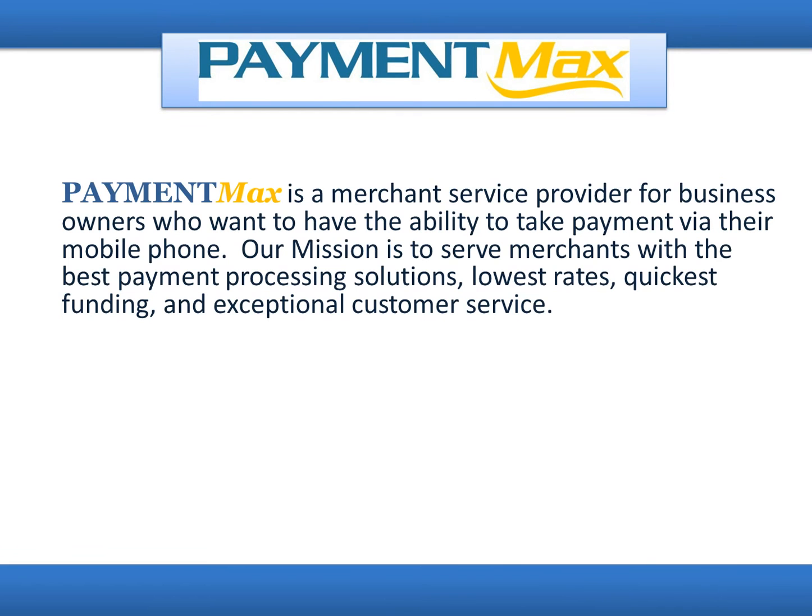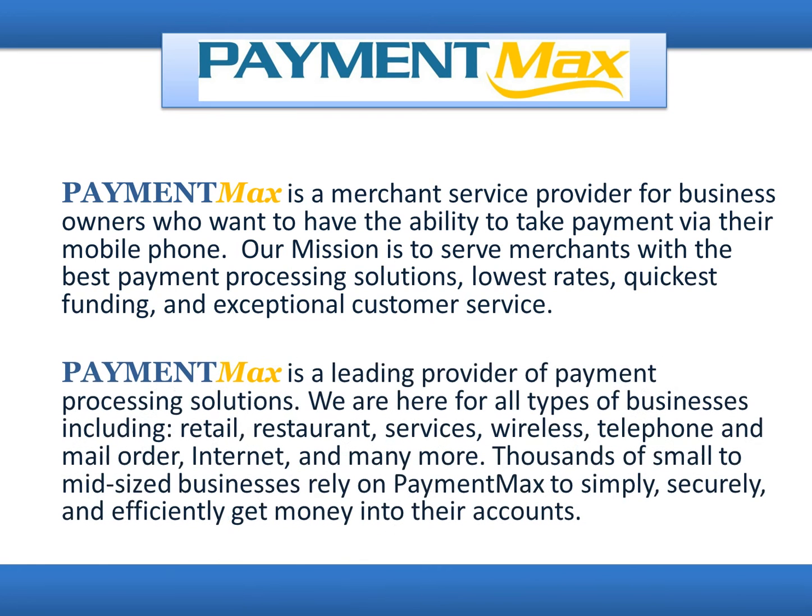PaymentMax is a merchant service provider for business owners who want to have the ability to take payment via their mobile phone. Our mission is to serve merchants with the best payment processing solutions, lowest rates, quickest funding, and exceptional customer service. PaymentMax is a leading provider of payment processing solutions.